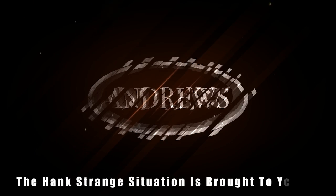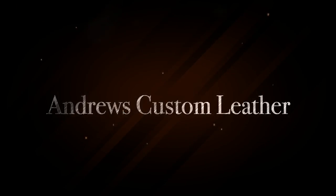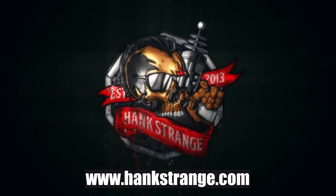Welcome back to the Hank Strange Situation — Lifestyles of the Locked and Loaded. Make sure to check out HankStrange.com; you can sign up for our email list and find ways to follow and support our efforts. Welcome back to the channel, I'm Hank Strange.